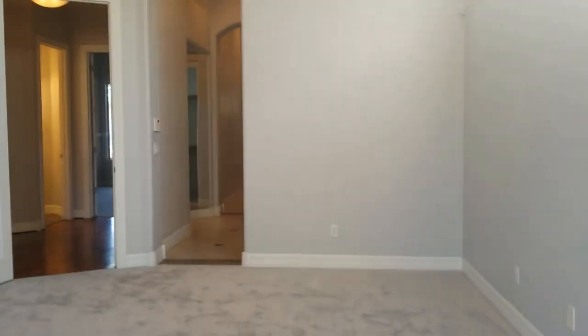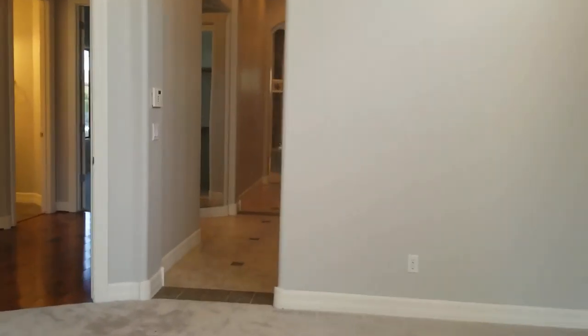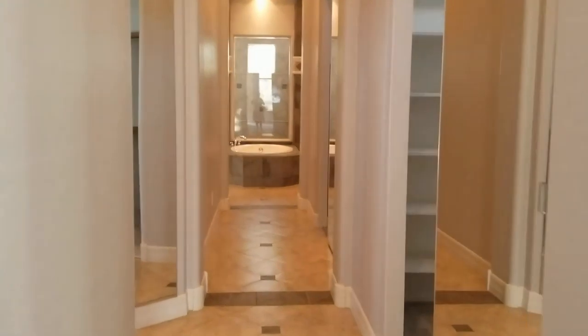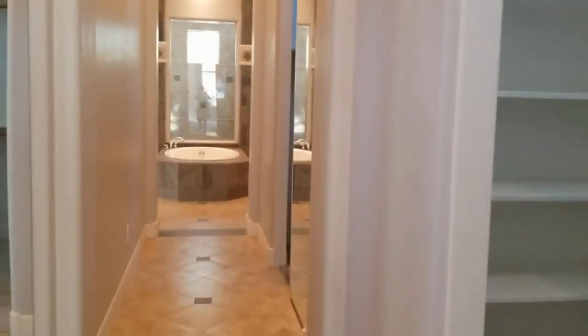Now look at this — here's the ceiling, and also these beautiful single-light clerestory windows here in the master as well. Heading down here to the master bathroom, we've got his and hers walk-in closets, so both of them are really good sized.